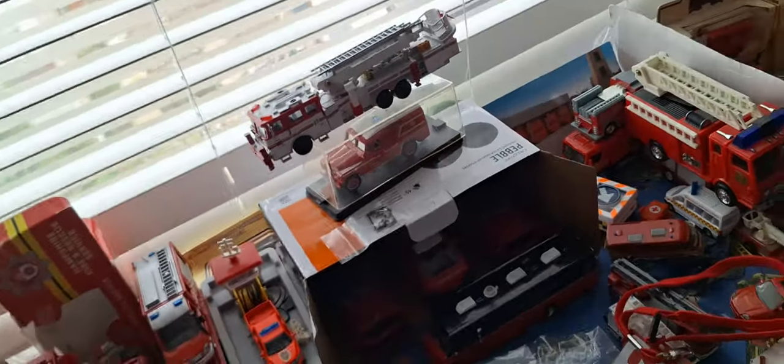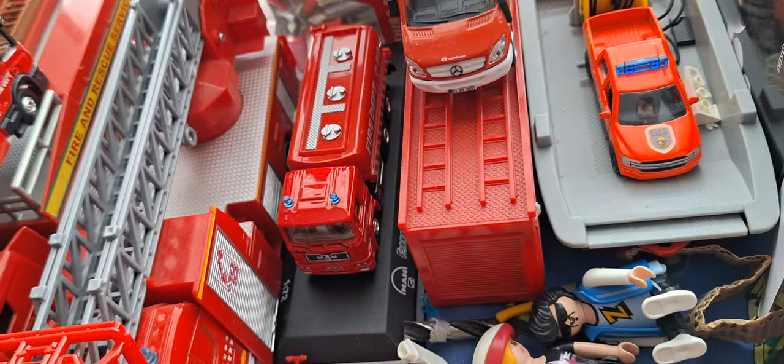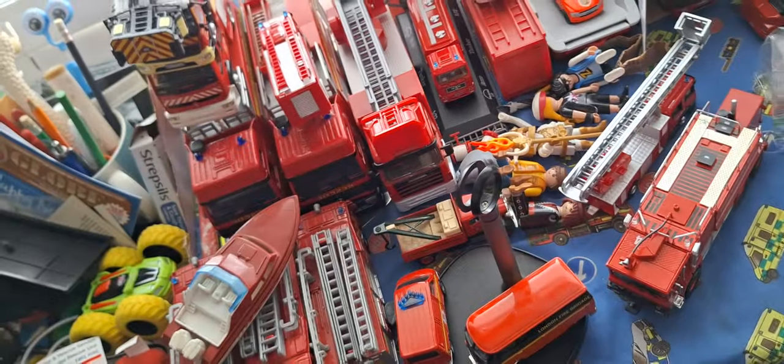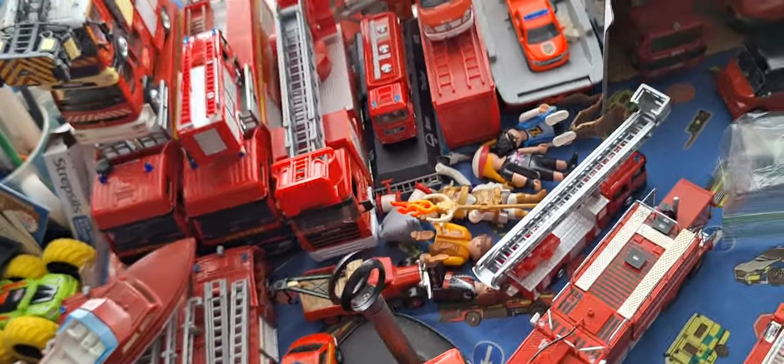That's my command and support unit. And this is my tanker that I still haven't finalised yet. My new tanker's not been finalised yet — so that's a problem.